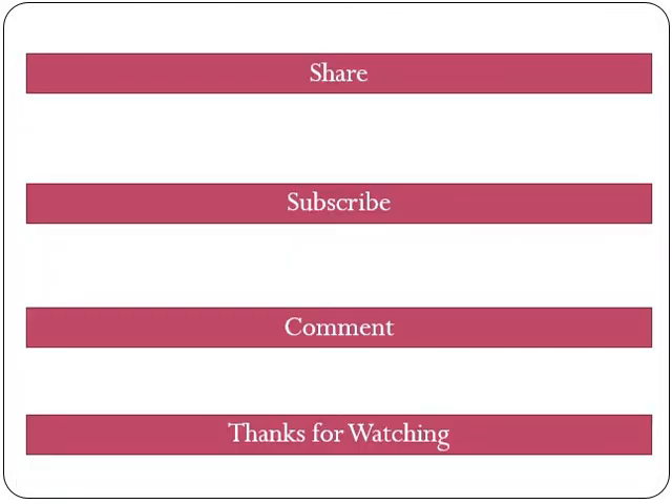We have now come to the end of our video. I hope this has helped you understand how capital requirements are computed for retail portfolios under the standardized approach. If you think this can help others, please share it with your friends and colleagues. Please subscribe to this channel for more updates on Basel guidelines, and provide your feedback in the comment section below. Thanks for watching and God bless you all.